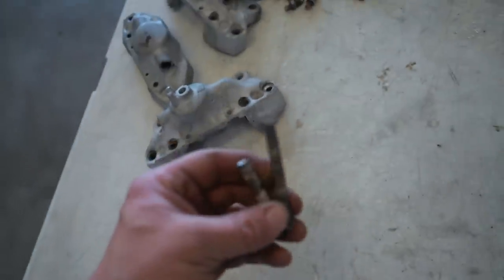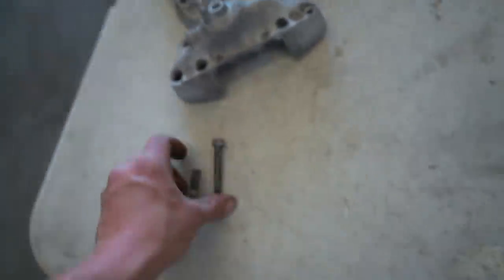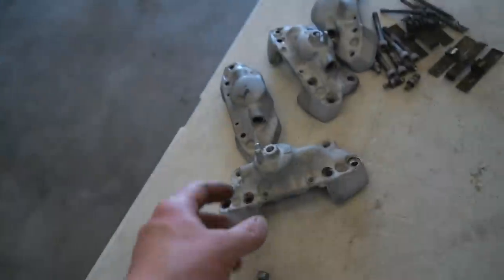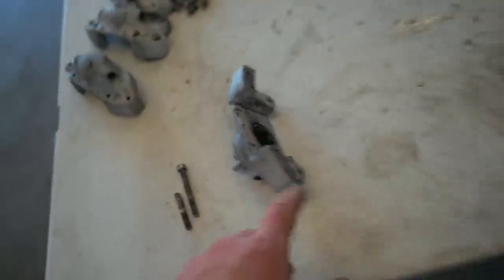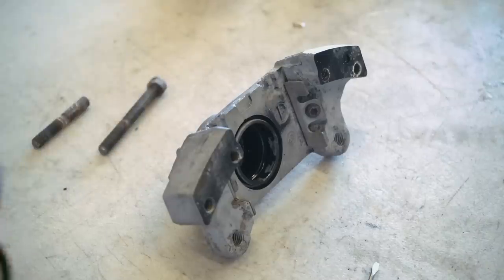We finally got all the bolts out. Unfortunately we did ruin two of them — one I had to drill out completely, the other is stripped — so we need to go grab two new bolts. Before that though we can get all these cleaned up. We do have the oil seals to pull out. Just grab a super small flathead screwdriver — very, very easy to do.